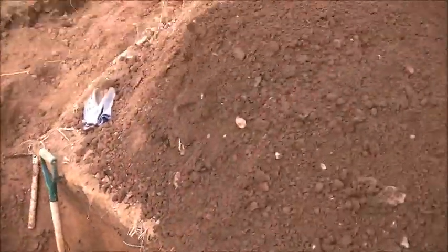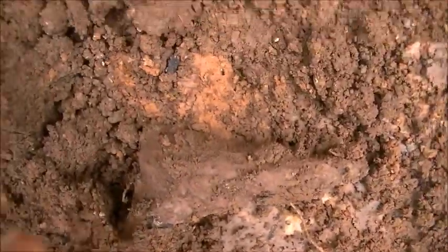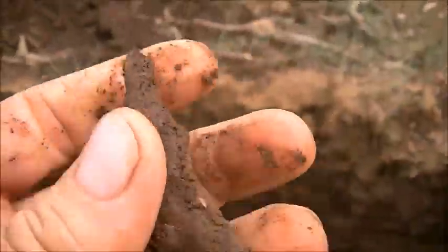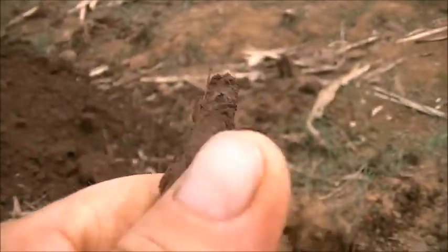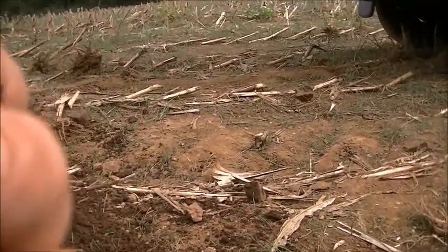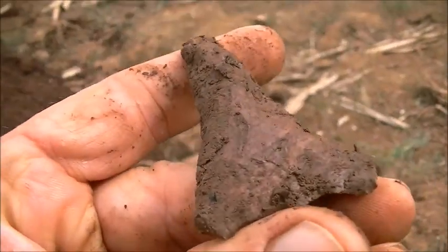I just found something over in there that just sang to me — took my breath away. And it's broken, but I'll tell you, it's still awesome. Look at that drill. Wow. Holy cow. Oh wow. The colors on that thing. You know, I don't know if that's broken or not — it's got a little tip ding, but other than that I think this sucker's full. Awesome. Hope I can find some more.